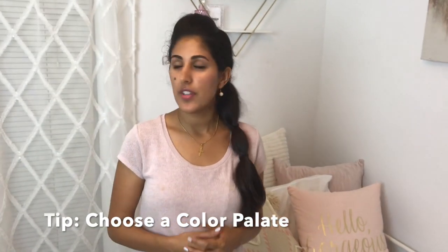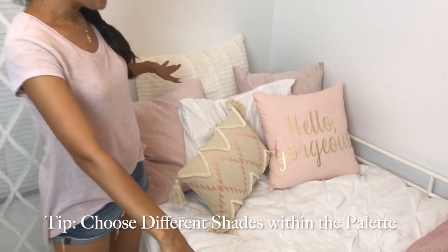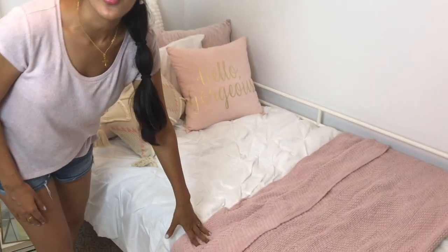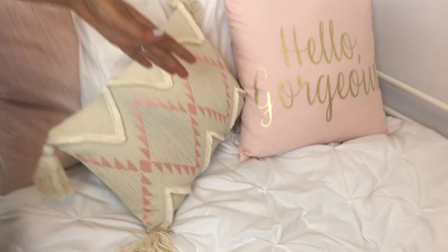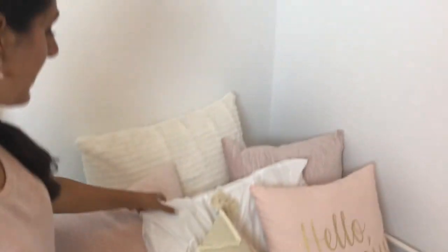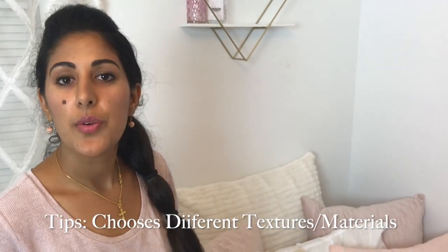I want to talk about the color palette chosen for this room. We went with blushes, whites, and golds. Don't be scared to use different shades of the same color — even though it's all blush, this one is brighter, this is lighter, this is darker, this is even darker. You're allowed to do that. It would be so boring if you had the same color, same shade, and same material. You want different textures and materials, but you still want everything to blend together.